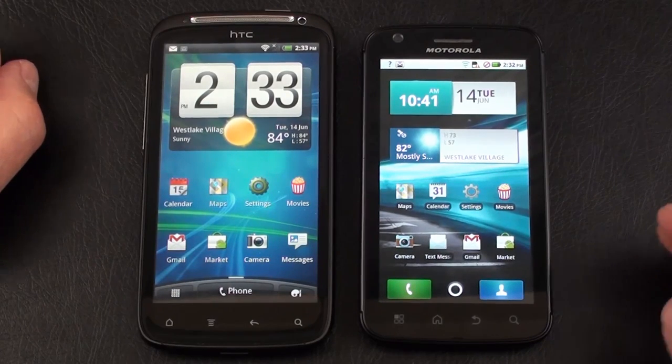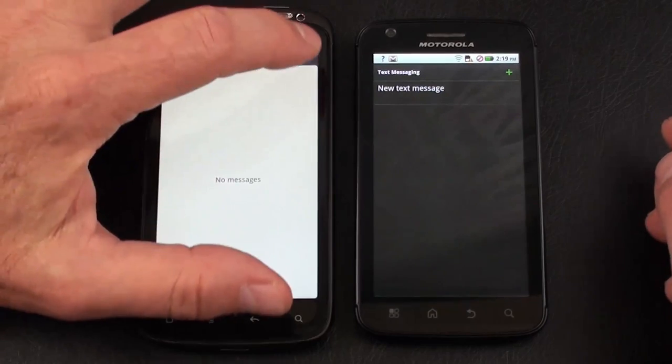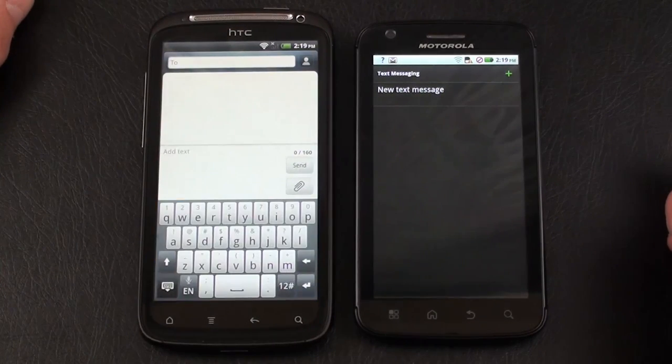You could spend all day on HTC Sense 3.0, but that's a quick look at the difference in user interface between the HTC Sensation and Motorola Atrix 4G. Let's continue our face-off and get into messaging on our two combatants, starting with the HTC Sensation.